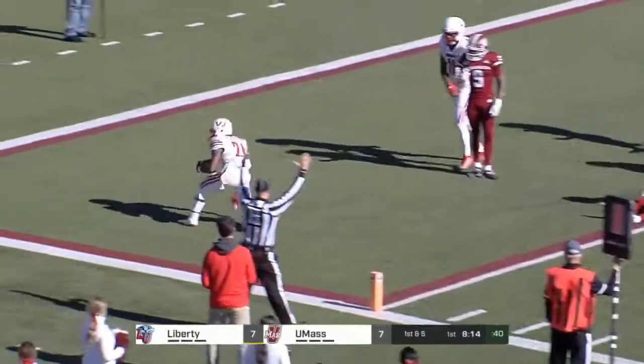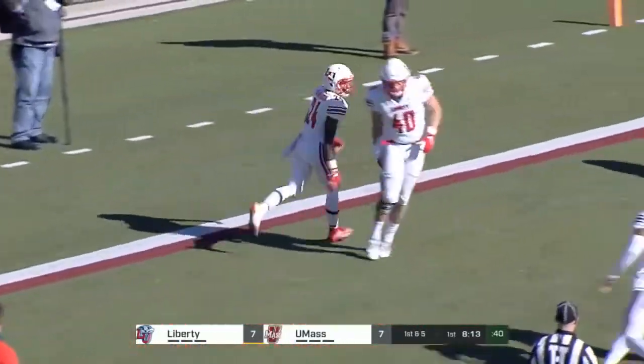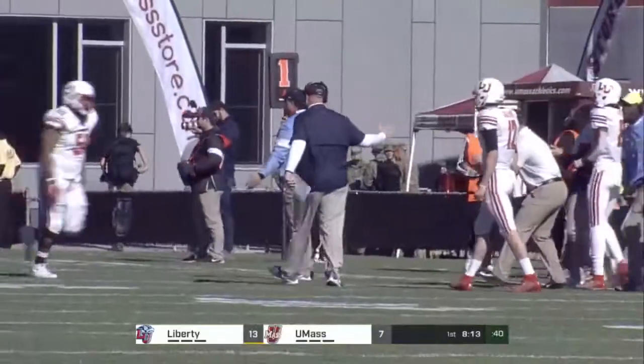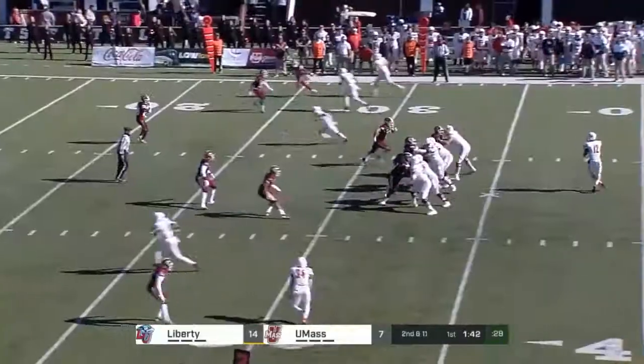As we come back live, Liberty is in the end zone. It's a pitch on a jet sweep. That was Troy Henderson, the number four running back on the depth chart. That's to be a halfback pass — almost looked like Mack wanted to throw the ball.